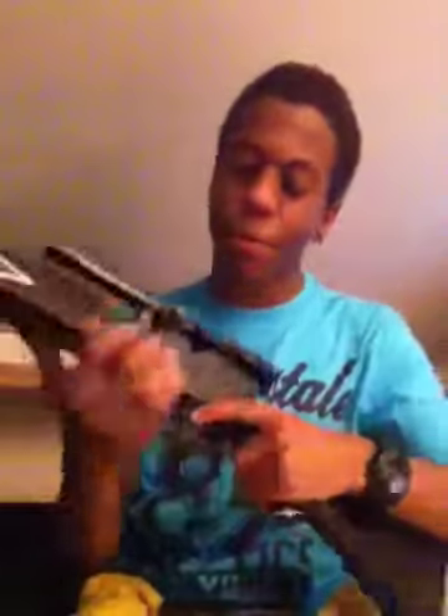I'll show you guys what it actually looks like. This is the sniper. It's not an automatic — it's bolt action. The BBs go in right there. And I'll show you guys that it's bolt action.